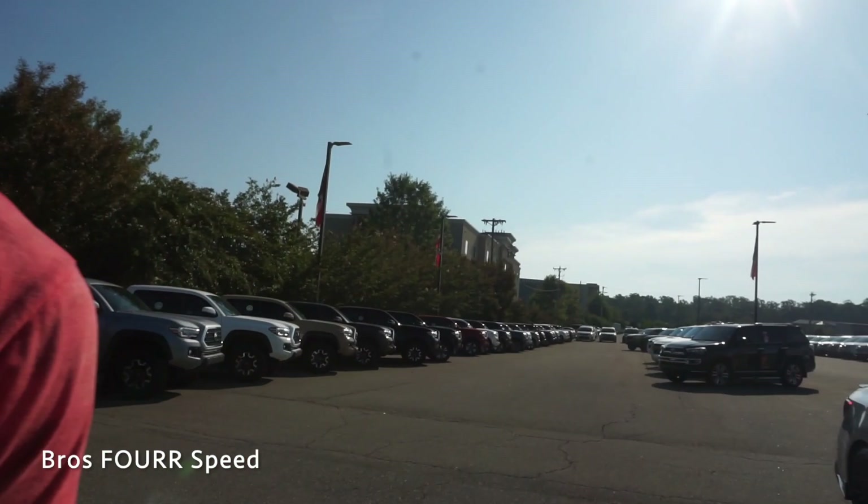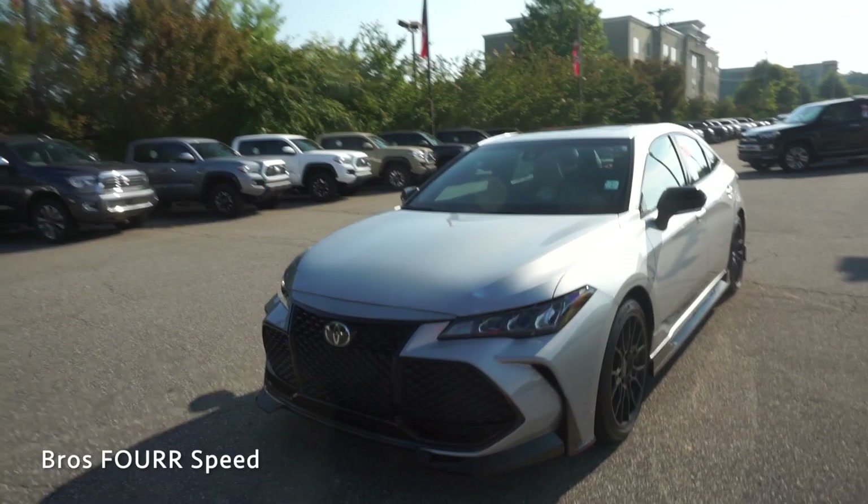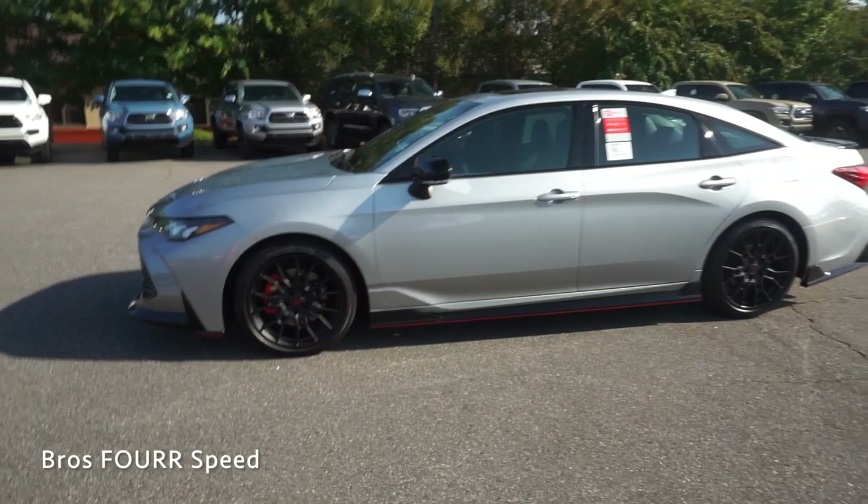Personally I really like it — I love the side skirts with the red trim, the black wheels with the red calipers. It just makes it much more sporty for the Avalon. I think they did a really good job; it has an aggressive appearance from the front end and everything ties in very well on the outside. It has a really nice exterior look to it.